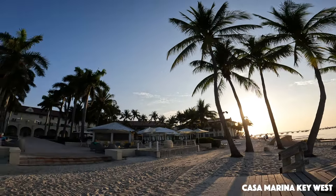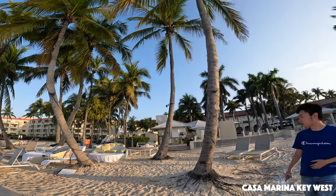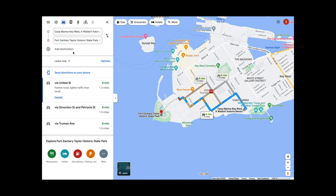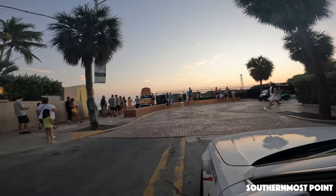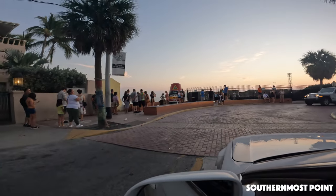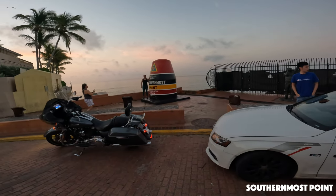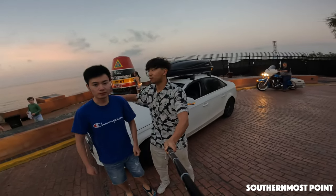The hotel we stayed at is called Casa Marina Key West, which is a fabulous vacation hotel. It is eight minutes drive away from Fort Zachary Taylor Historic State Park. I'm very proud that I drove my 2009 Audi A4 all the way from Bloomington, Indiana to the southernmost point of Florida, Key West. I woke up at 7am just to get a photo of us with the southernmost point sign with my car.